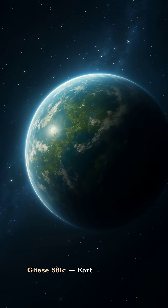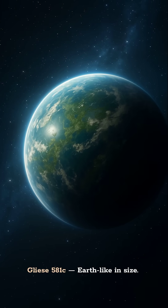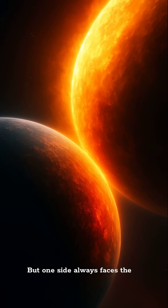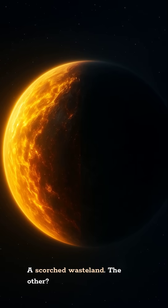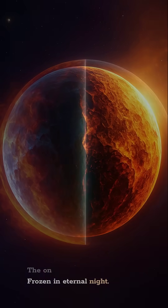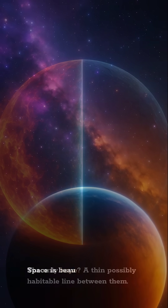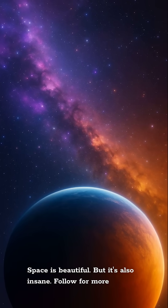And finally, Gliese 581c. Earth-like in size, it might be habitable. But one side always faces the sun — a scorched wasteland — the other frozen in eternal night. The only hope? A thin, possibly habitable line between them. Space is beautiful, but it's also insane. Follow for more.